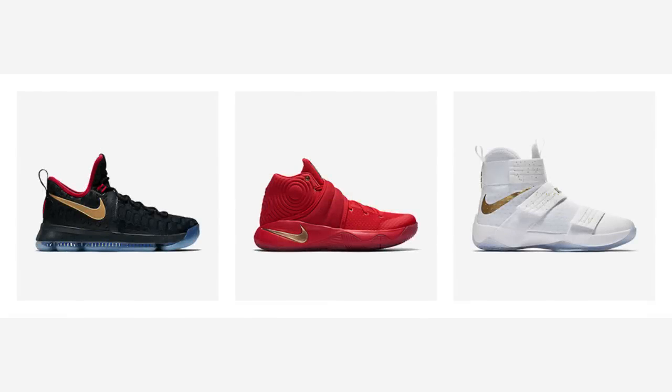Nike had several releases this week, beginning Monday, August 22nd, with the Gold Medal Unity Pack, including a KD9, Kyrie 2, and LeBron Soldier 10.